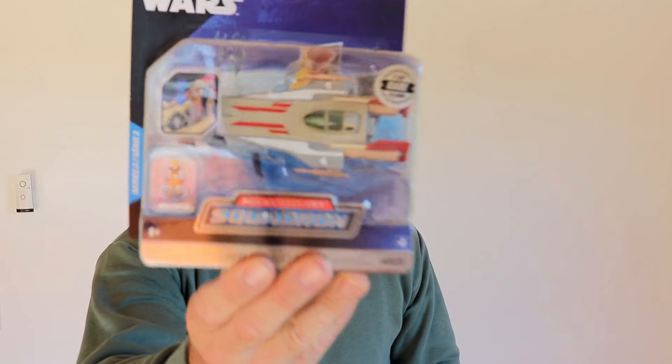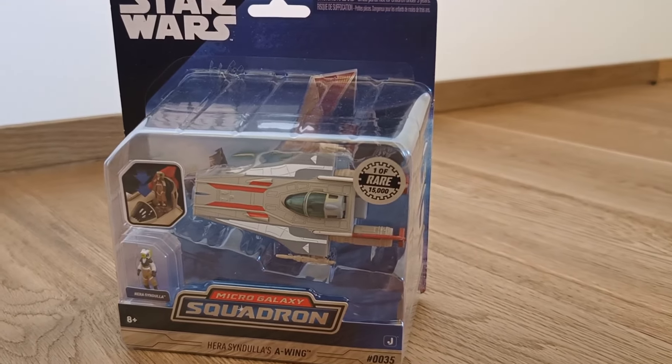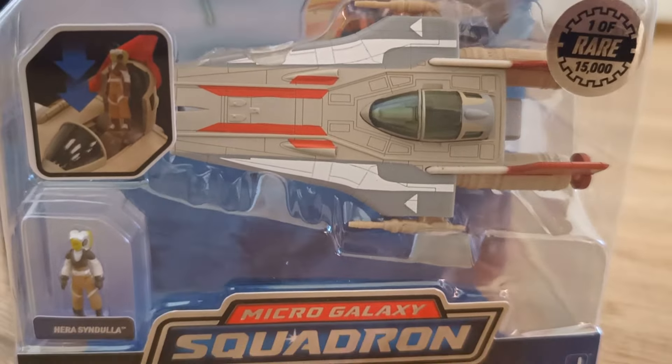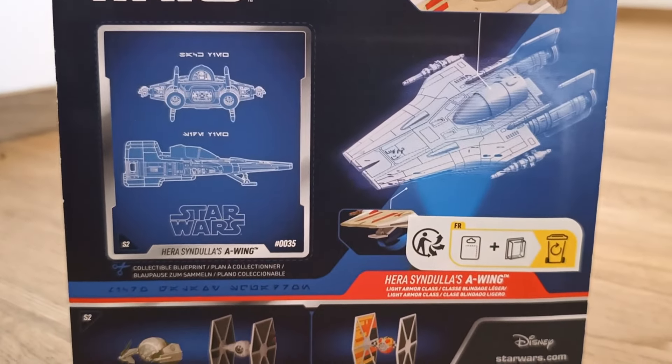Next up, we have another chase piece — a rare piece I was lucky enough to find at the same time as the Funko Pop. It is the Micro Galaxy Squadron Star Wars, and this is one of 15,000. It's actually fetching a very good price on eBay. I do love Star Wars, but I can't keep everything. This is a silver chase version of the TIE Fighter — you can see it's a different color. There's also a gold chase which is a run of 5,000. This will be going back to Australia to sell to help fund the channel.